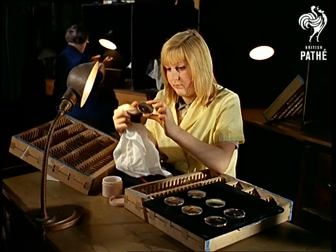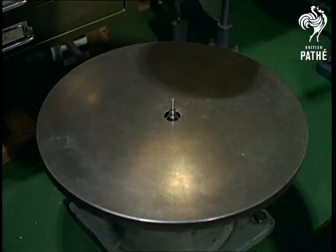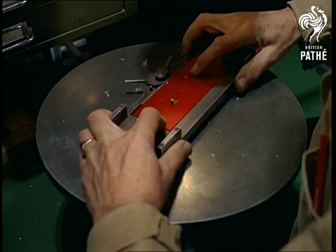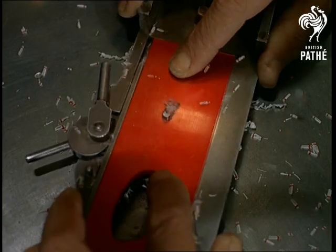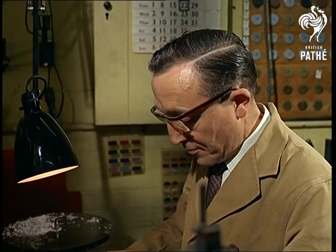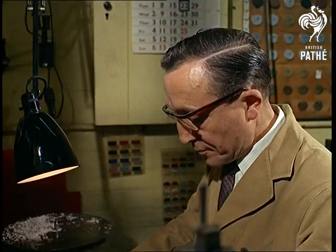Yet you can get the precise spectacles you need, tailor-made, in a matter of hours, even if you plump for handmade, colourful frames which a fret worker can cut. Of course, you can have your frames barrelled or mass-produced, but even then the hinges are hand-assembled.